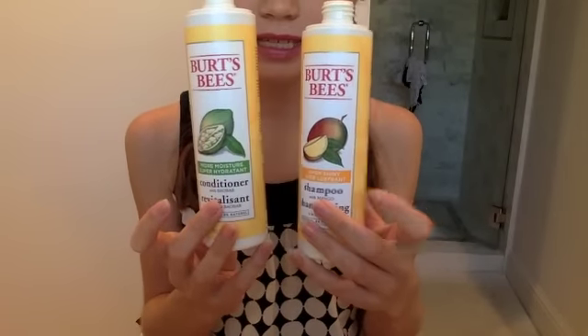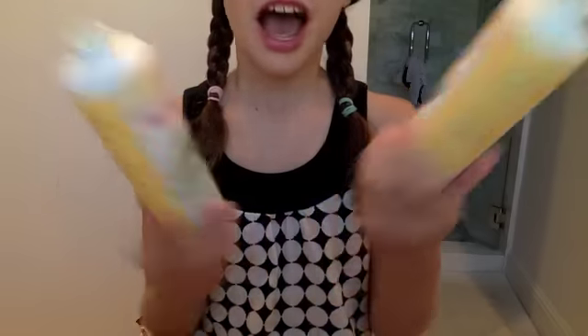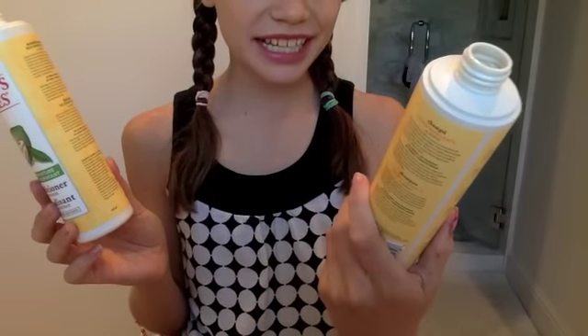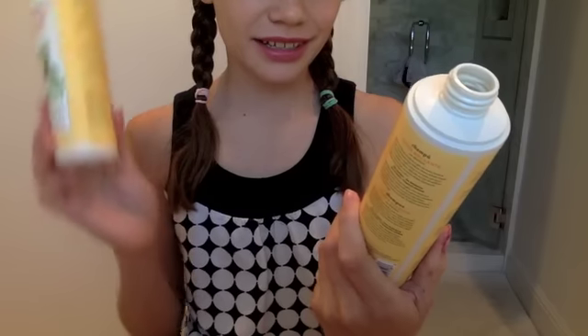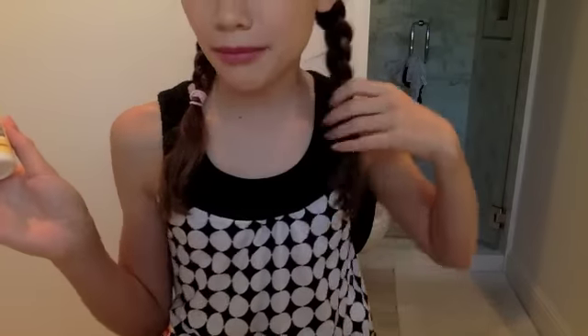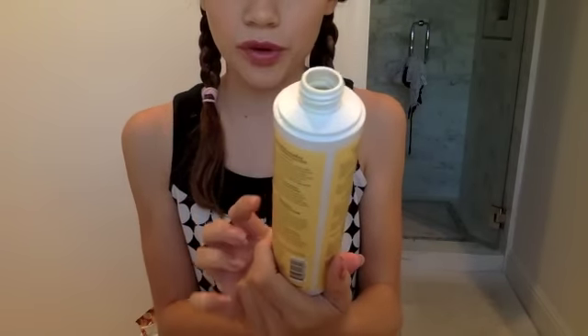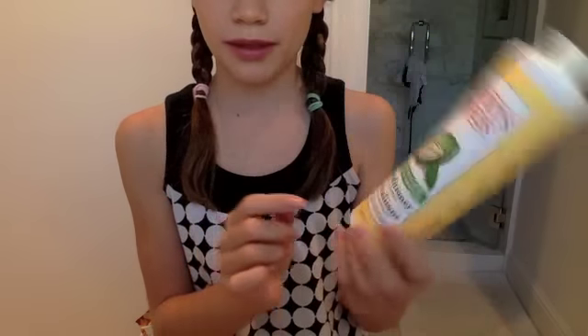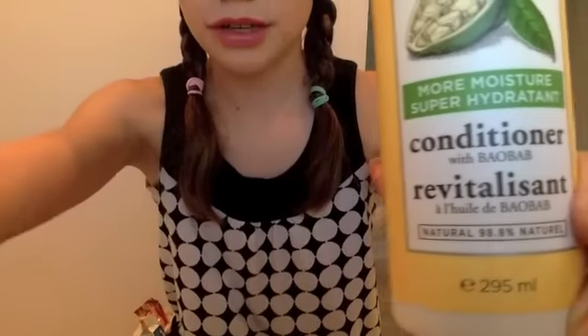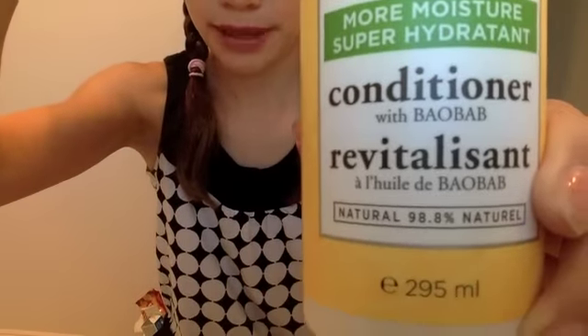This is the Super Lustrant Super Shiny shampoo with mango — it smells so good and it made my hair feel incredible. And this one is the Super Hydrant moisture conditioner. I'm just going to show you it and spell it out — it's L'Oreal.